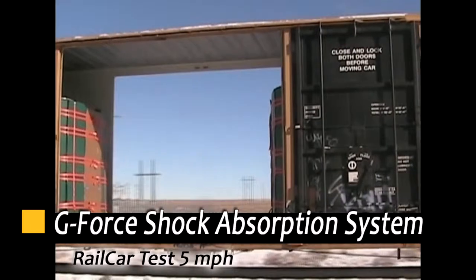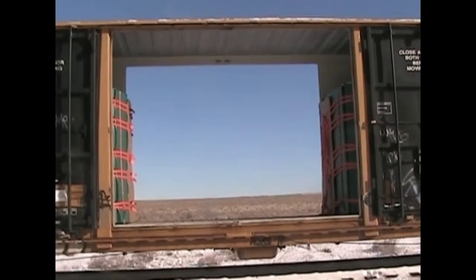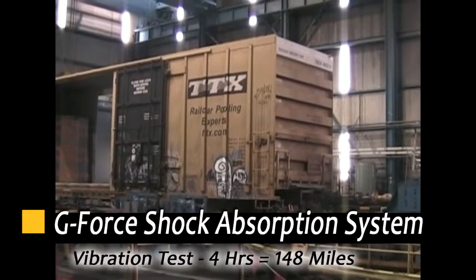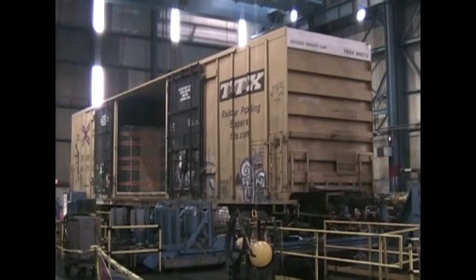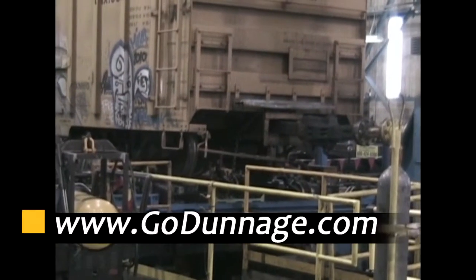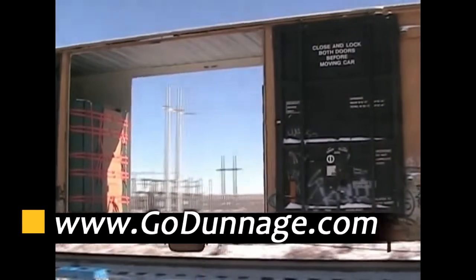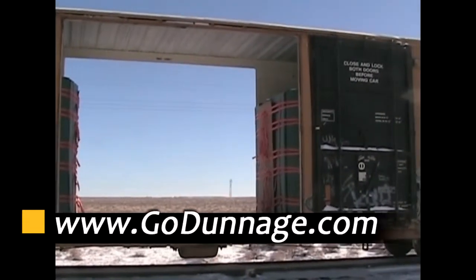We have a new system called the G-Force Shock Absorption System, or SAS. As the railroads have taken more of their bulkheads out of their cars, there's a need to secure commodities in boxcars without those bulkheads. We've developed a system comprised of heavy foam panels in addition to strapping that creates compartments at the two ends of the cars and holds the commodities back.